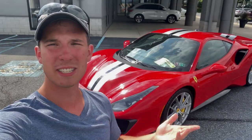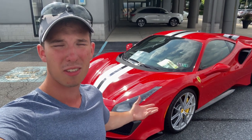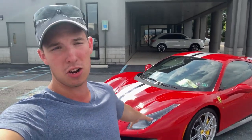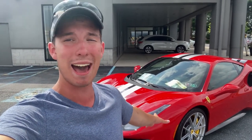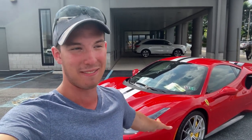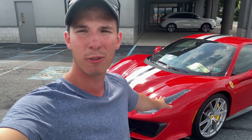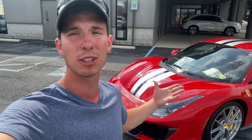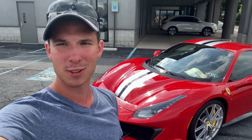Unfortunately, I'm not going to be able to drive this Ferrari — I'm actually personally relieved because this is $330,000, and I'm going to be a youth pastor. I'm not making that kind of money in my lifetime. I'm thankful I was even able to go over these features with you guys, and I'm hoping that in the future I'll be able to drive other Ferraris.